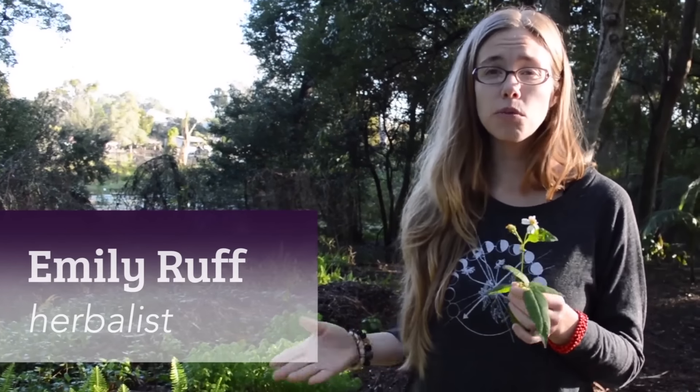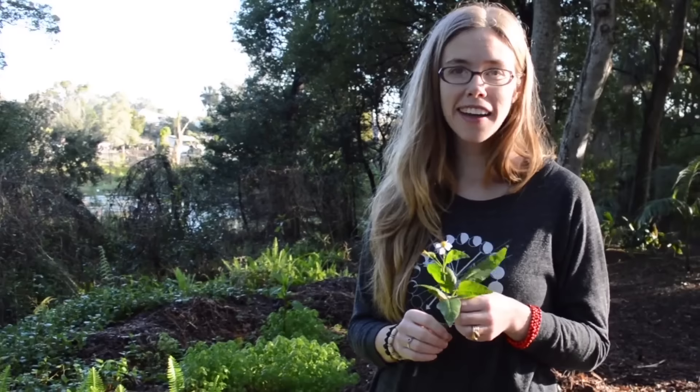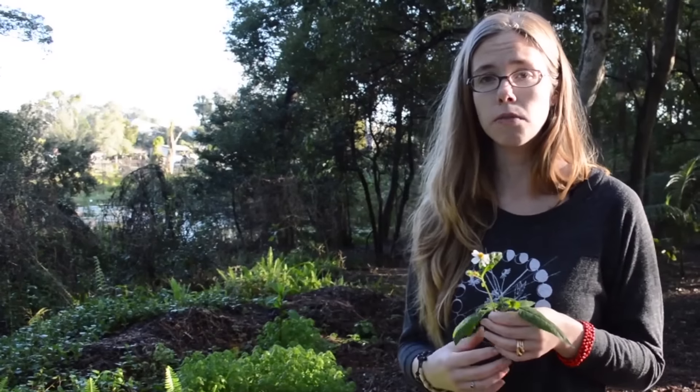Hey friends, we're here today at the beautiful Mead Botanical Gardens, a 50-acre oasis of wilderness here in the middle of the city. We're hearing cars drive by and trains go past, and it's a beautiful reminder of how much wonderful nature medicine there can be even in these dense urban spaces.